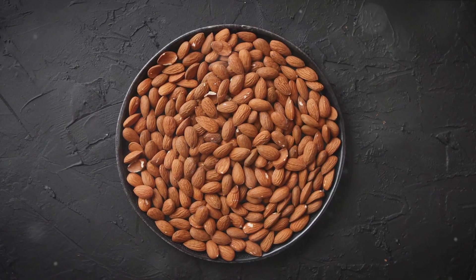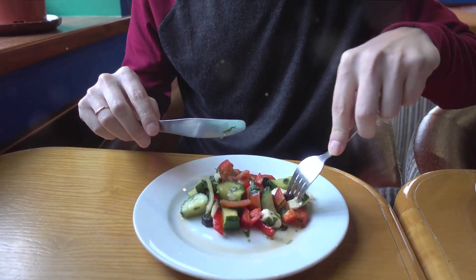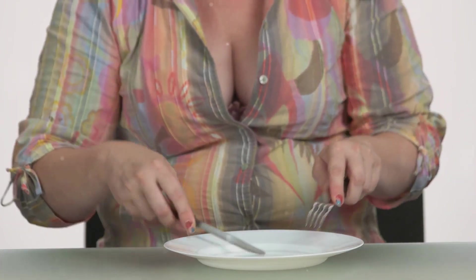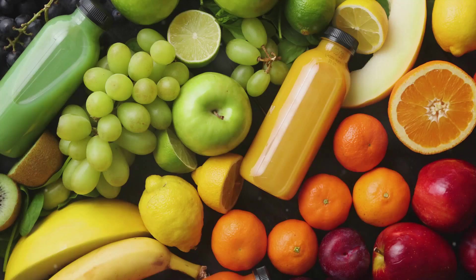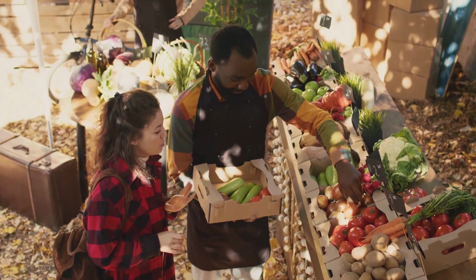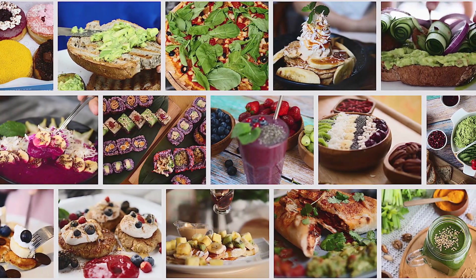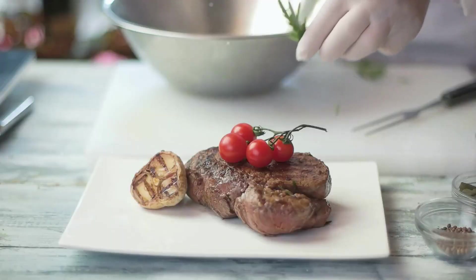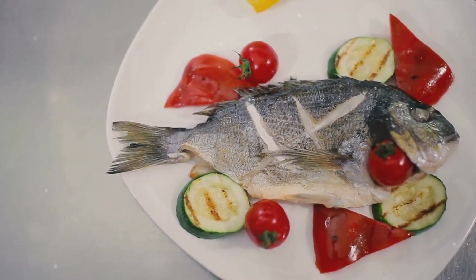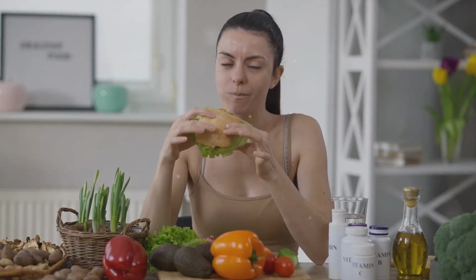Portion control and mindful eating play an essential role. It's not just about what you eat, but also how much you eat. Pay attention to your hunger cues, eat slowly, and savor each bite so you feel satisfied without overeating. Diversity is the spice of life — experiment with different fruits, vegetables, and whole grains, and try new recipes. You'll be surprised at how many delicious plant-based dishes there are. And remember, it's okay to have a steak or a piece of fish occasionally; the goal is to reduce meat consumption, not eliminate it entirely.